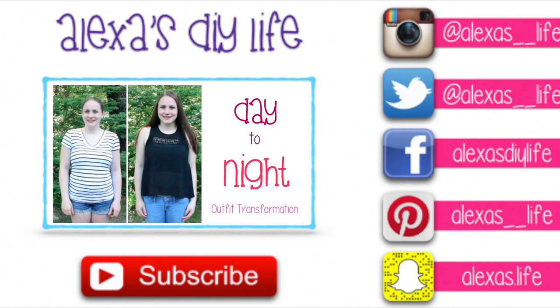So those were my favorites for the month of June. I hope you guys liked this video — if you did, be sure to give it a thumbs up and let's see if we can get this video to 50 likes. Be sure to hit the subscribe button to be notified every Monday, Wednesday, and Friday when I upload a new video. Also if you'd like to see what I do off camera, go add me on Snapchat at alexas.life, or follow me on Instagram at alexas__life, where I post pictures of food, adventures, and outfit of the days. I hope you guys like this video and I will see you guys next time. Bye!